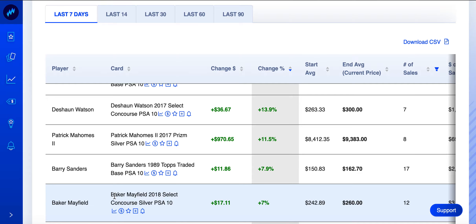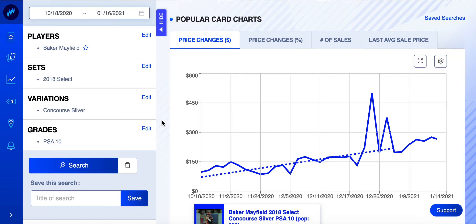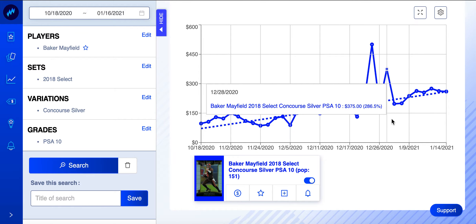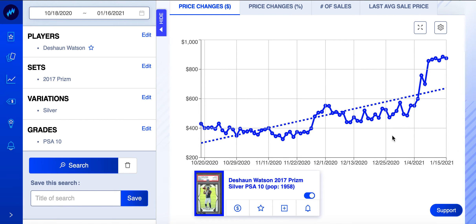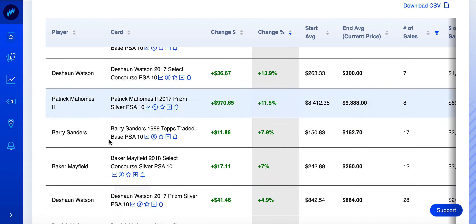Baker Mayfield again — his Select Concourse Silver PSA 10 has been going up a lot this week. There was a spike when people liked Baker on Christmas, probably when they locked in the playoff berth. After beating Big Ben, the card didn't spike that much — just slowly going up. Deshaun Watson again, not surprisingly — just under 2,000 of these in existence. He's just really been going up. This is going to go back down; I think back down to around $500, maybe even less. Be on the lookout — I'm in no hurry to buy football cards.